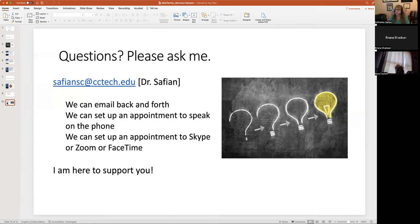Any questions? I hope you all have a wonderful rest of the week and weekend. I'll see you next week.